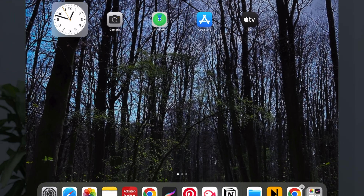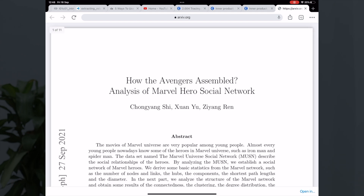Sometimes I also come across really interesting data science articles or papers that I want to read further — I can just pick up my iPad and continue reading. All in all, this iPad Pro has been a game changer for me when it comes to learning data science and picking up new skills.